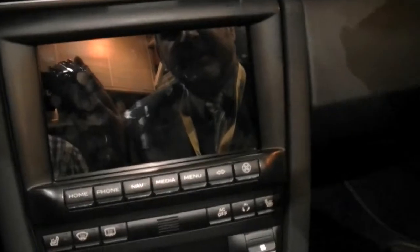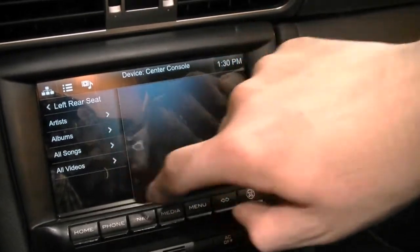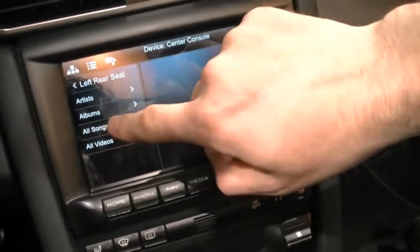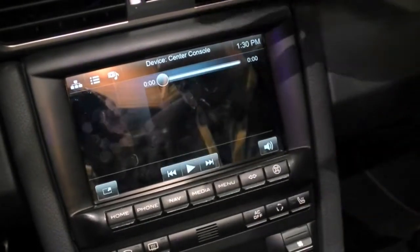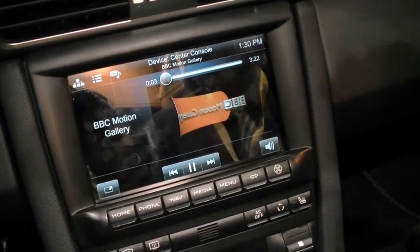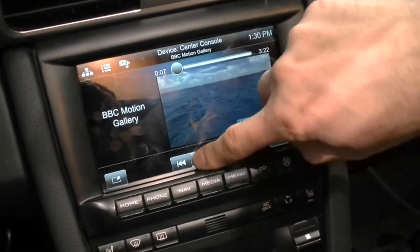Going back to the media — another thing when we're talking about pairing is you can also control the other tablets. We've got two rear seat tablets that are PlayBooks, so we can say let's start up a video for our kids in the rear seat. The kid doesn't have to struggle finding the video; we can start the video from here and have it play in the rear seat, and vice versa.